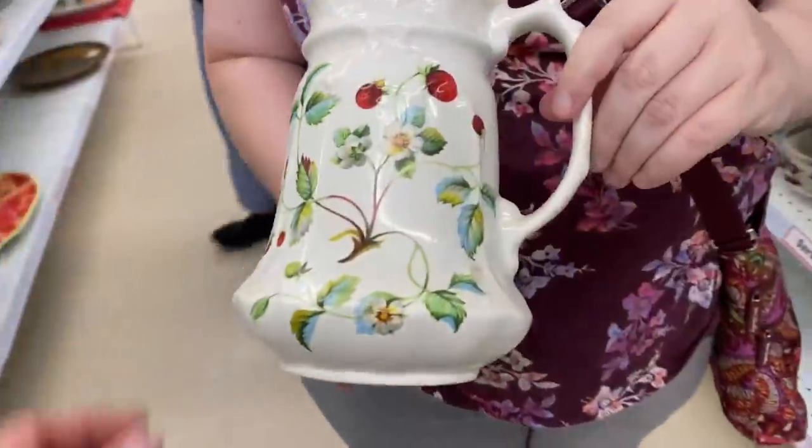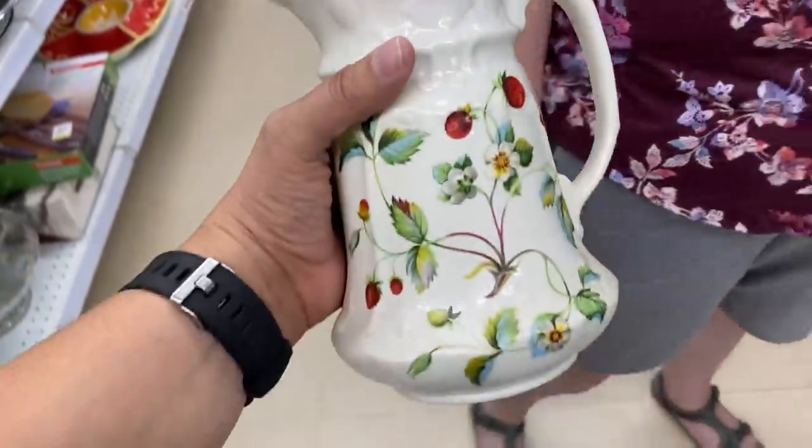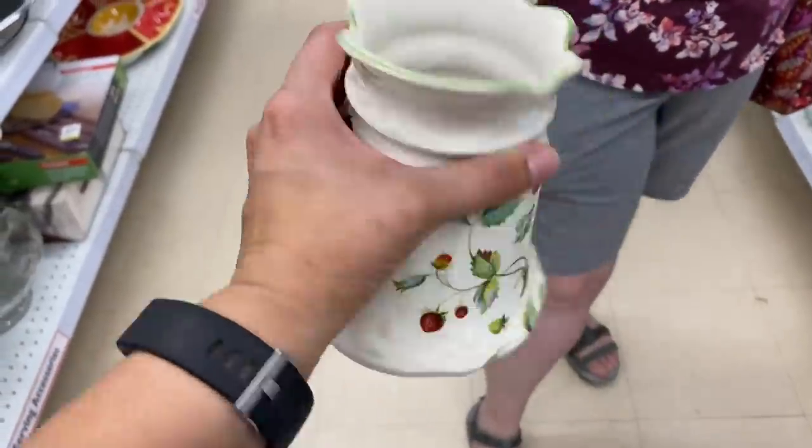Oh, that's adorable — I do not have that one. Why does it have to be six dollars? Why do you have to find me six dollar things?